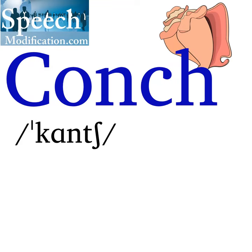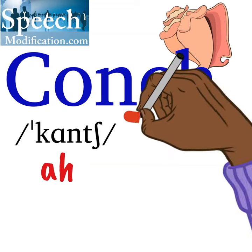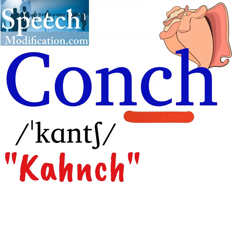In one pronunciation, the letter O in conch says the A vowel sound. The letters NCH say NCH — an N and a CH sound: conch.